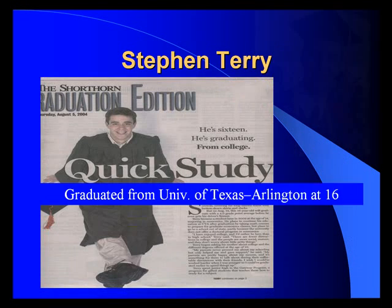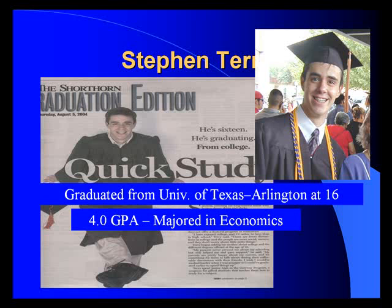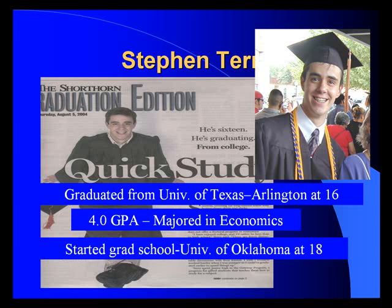Steve and Terry: he graduated from the University of Texas at Arlington at 16, had a 4.0 grade point average, majored in economics, started graduate school at the University of Oklahoma at 18, and had his master's degree in math at 19 with a 3.97 grade point average.